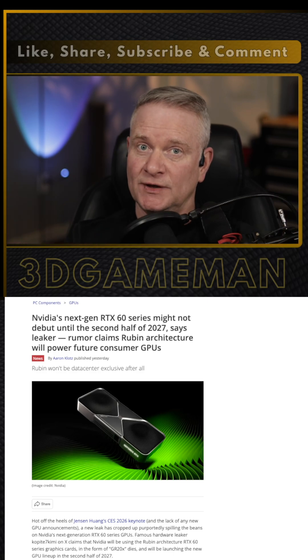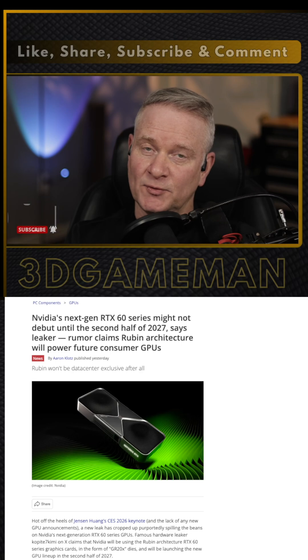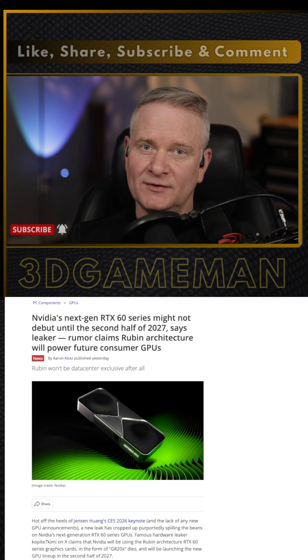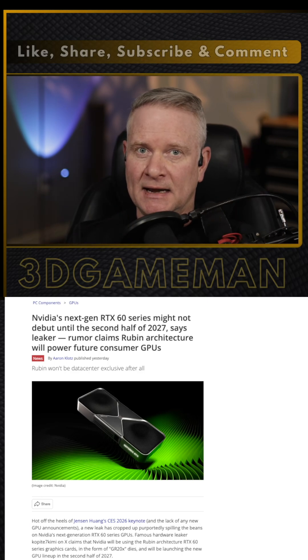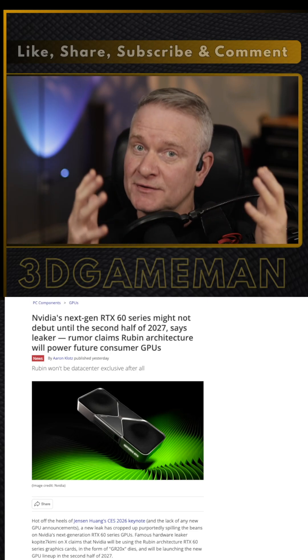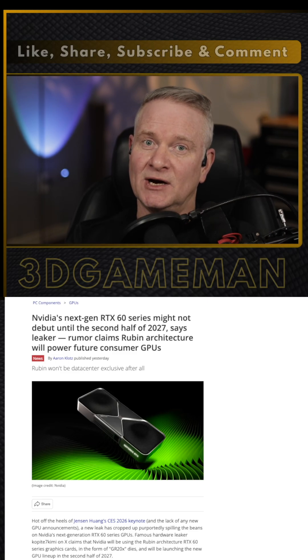I honestly can't see NVIDIA releasing RTX 60 series gaming video cards until maybe the end of 2027, or possibly not until 2028. And even when they are released, can you imagine how much they're going to cost a year or two or three from now, given the current situation with gaming PC hardware?